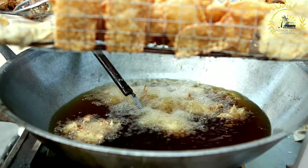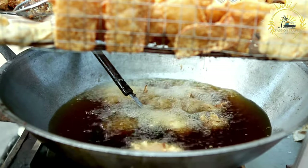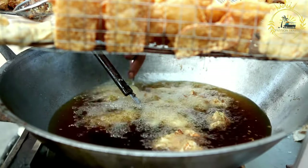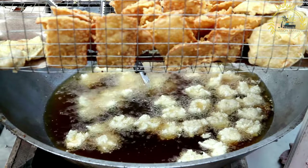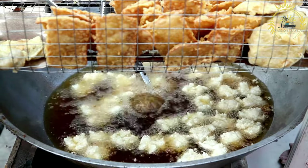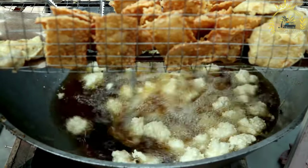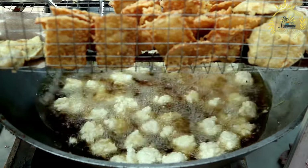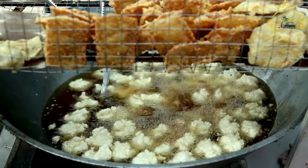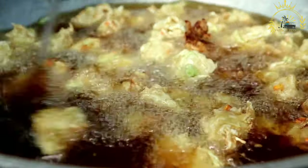The main ingredient is black-eyed peas or beans, soaked and ground into a coarse batter. Other common ingredients include onions, garlic, spices such as chili pepper or cayenne pepper, salt, and sometimes herbs like parsley or cilantro. The soaked peas are ground into a coarse paste and mixed with the chopped onions, garlic, spices, and herbs to create a flavorful batter.